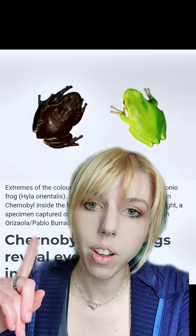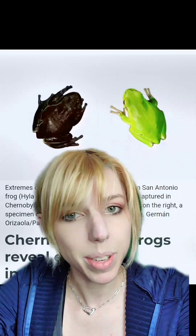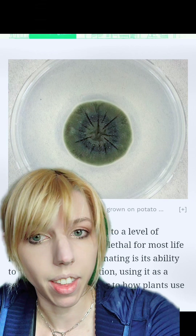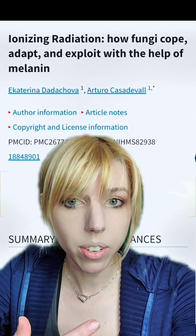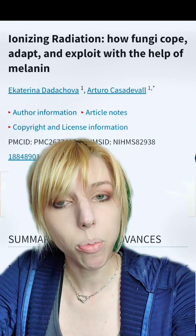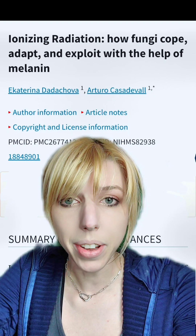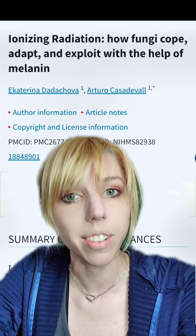The frog on the left is a descendant of the frogs near the Chernobyl Exclusion Zone. You might notice that it looks a little bit different. Similarly, researchers have found melanated fungus there. What you're actually seeing are the descendants of critters that were exposed to radiation. It turns out that melanin is protective of radiation, and the researchers who discovered it believe that that fungus may actually be using radiation to fuel its molecular processes.